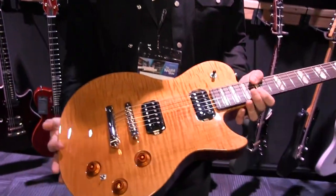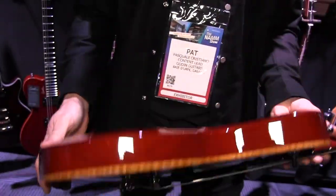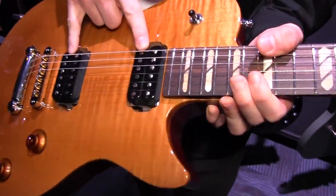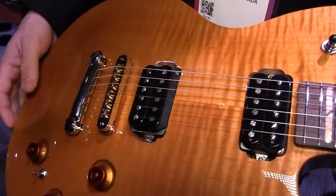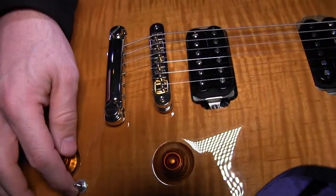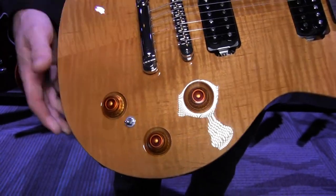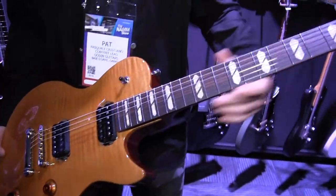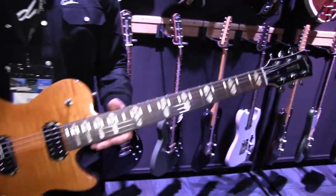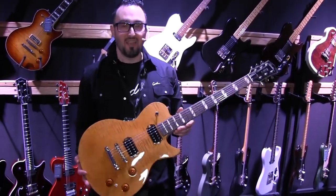Here's something really brand new in the Session Classic line — this is the Session Classic Natural Flame. It's a mahogany back with a flame maple top. It's got Bare Knuckle Bootcamp pickups, three-way toggle, volume and tone, plus a volume for the piezo bridge. There's also a little three-way toggle to control the blend of magnetic and piezo or just piezo on its own. Custom Gaudin limited inlays and rosewood fretboard. This is a wall of sound right here — the new Session Classic Natural Flame.